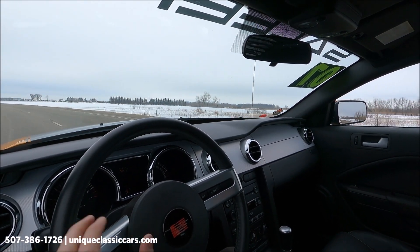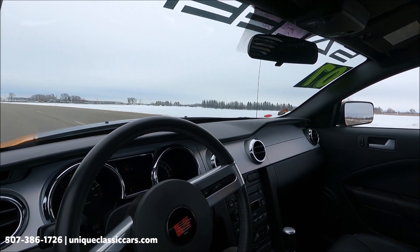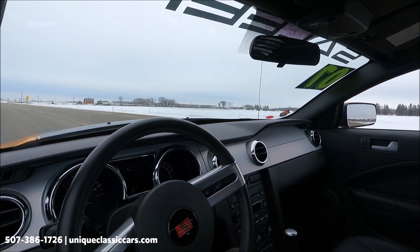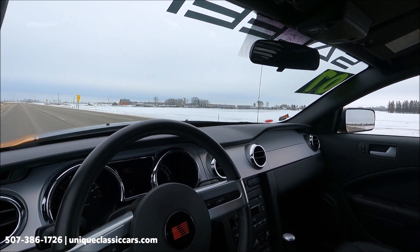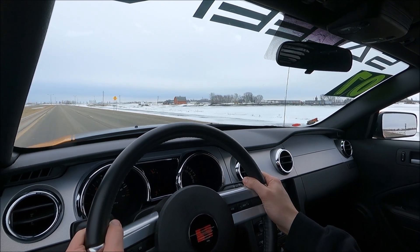It's a pretty quiet ride except for that lovely exhaust note. If you do see any flicker in the dash gauges, that is just our camera's frame rate — the dash looks great. This is a great running car. Definitely want to check it out — come to our showroom in Mankato, Minnesota, or visit uniqueclassiccars.com.